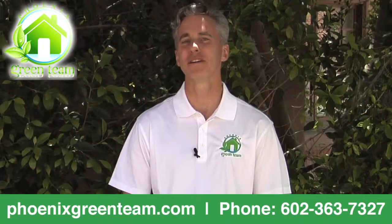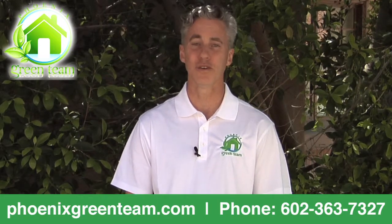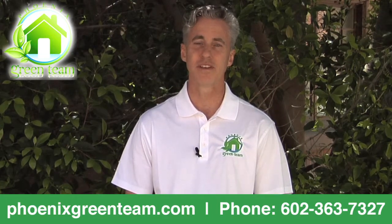One of the questions I get a lot is how much do solar panels cost to install in Arizona? The answer is it's going to vary widely depending on who you're getting your quote from. At Phoenix Green Team, we recommend getting at least three quotes. You want to understand the company that's giving you the quote.